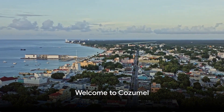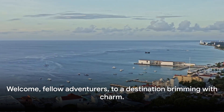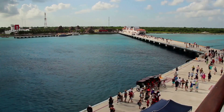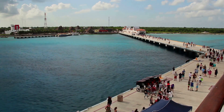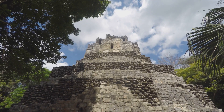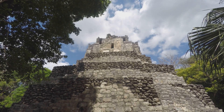Ever wondered what you can do near the cruise port in Cozumel, Mexico? Welcome, fellow adventurers, to a destination brimming with charm. Nestled in the heart of the Caribbean, Cozumel's cruise port is more than just a docking point. It's a gateway to an enchanting world, rich with vibrant culture, captivating history, and breathtaking natural beauty.